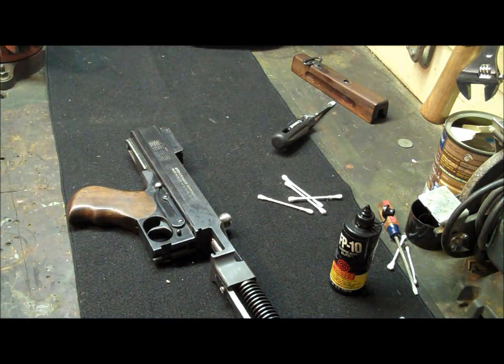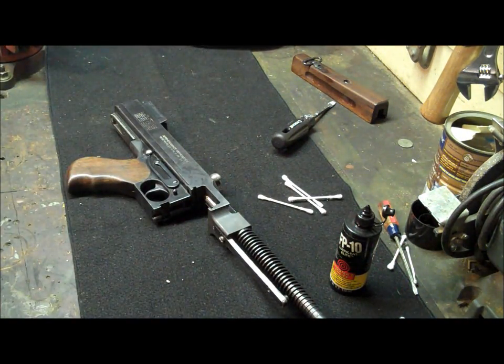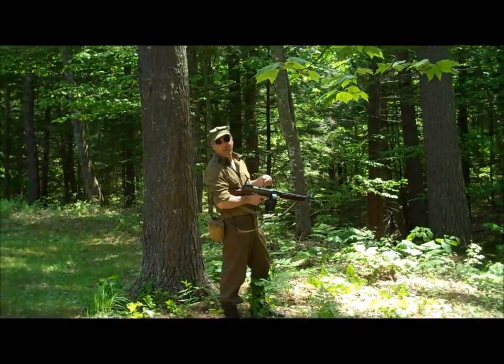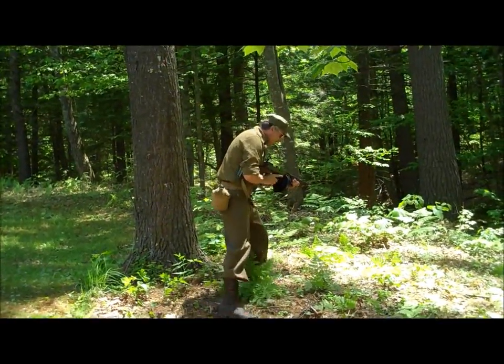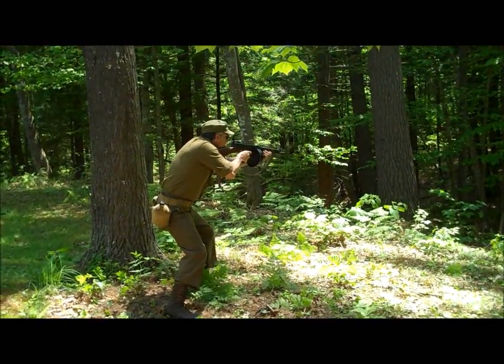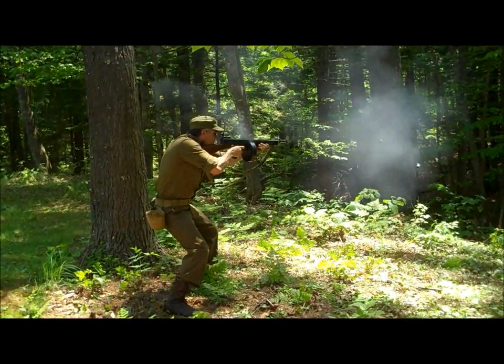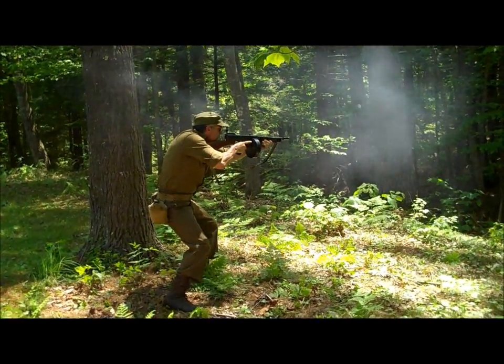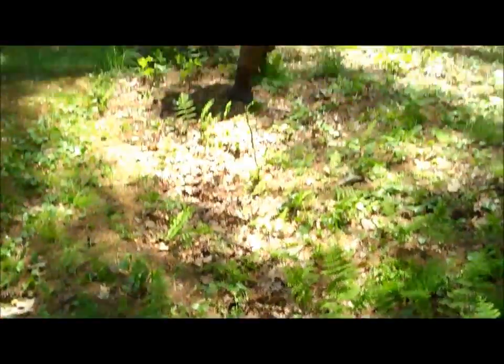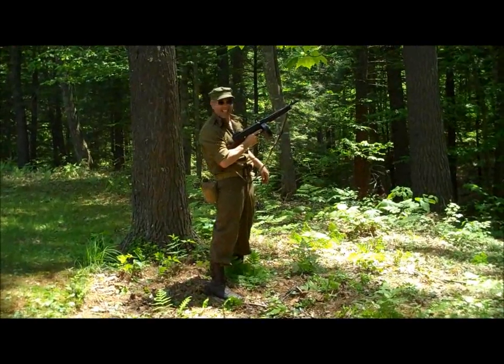All right guys, I appreciate it. Have yourself a good weekend and a good day, and I'll catch you soon. Bye. There's no way in hell I was going to go home without throwing 50 rounds downrange with this. You shot a tree down! Wow, nice technique. I'm impressed — he shot that tree right down.